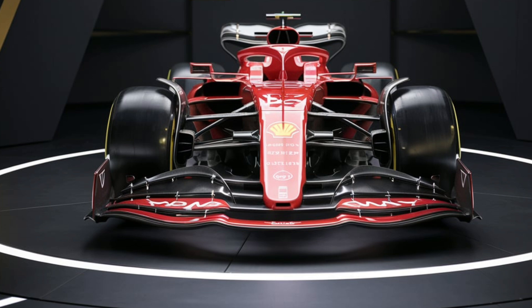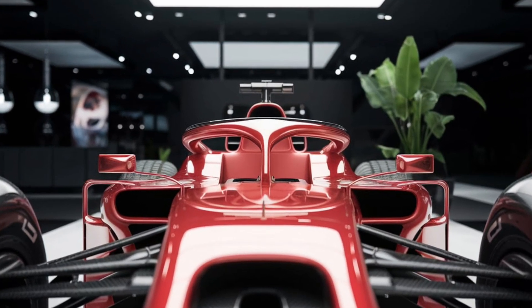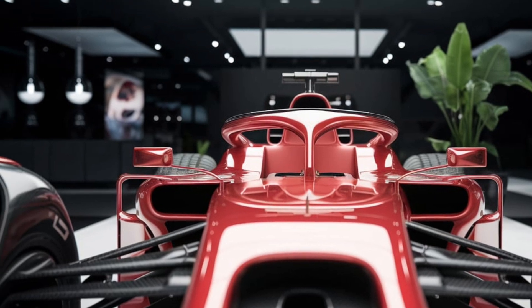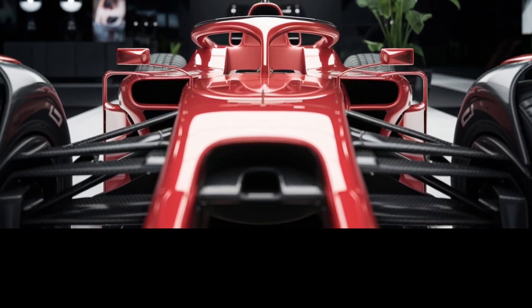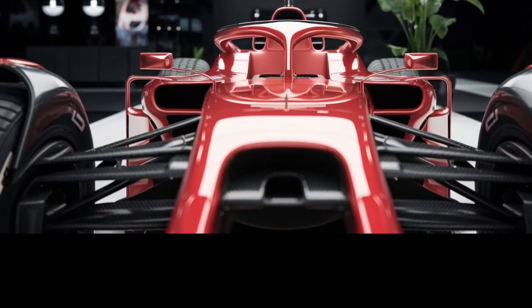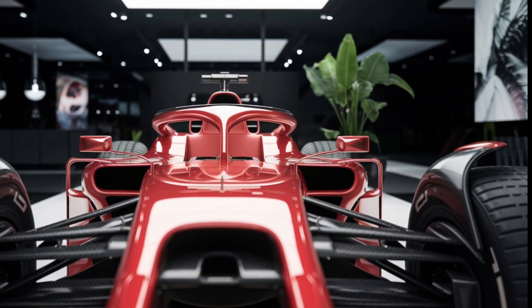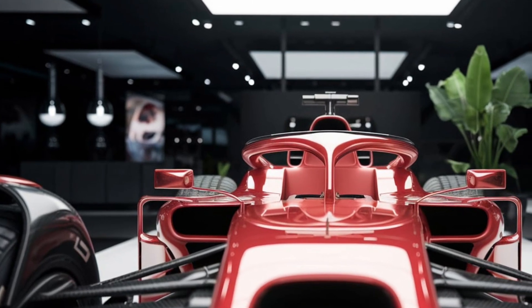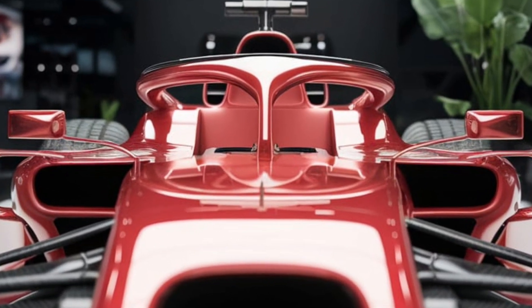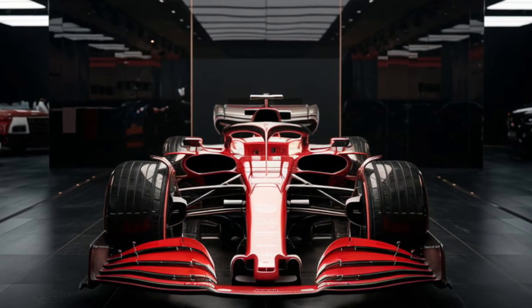Now let's appreciate the design. The 2026 car features a more streamlined chassis, with sleeker side pods and a raised nose for optimized airflow. The rear wing is a work of art, with active aero elements that adjust in real-time to enhance cornering and straight-line speed. Inside the cockpit, the driver is surrounded by innovation — a fully digital steering wheel with customizable settings and a lightweight reinforced carbon fiber safety cell. F1 might be all about speed, but safety is still a top priority.